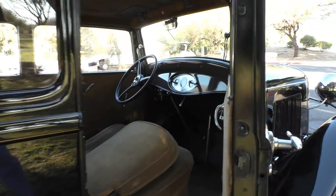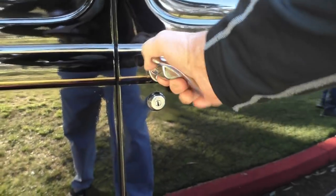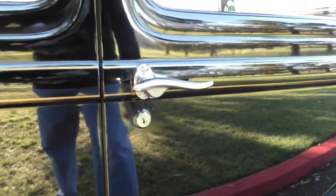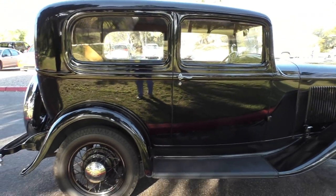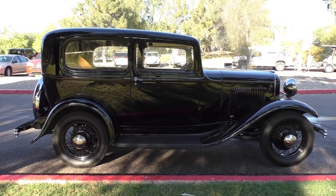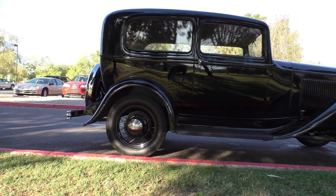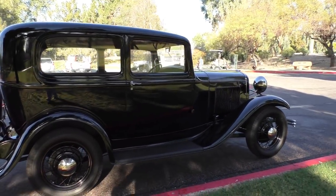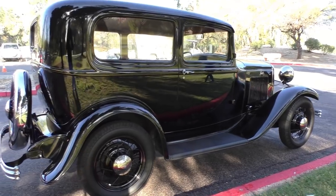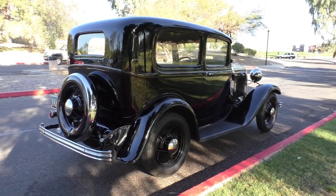This door just shuts so easy — just with your thumb. All original door handles. It's been painted once — it's a real cutie. You'd pay pretty good money just to find a body on a trailer for one of these, and to find a good original survivor like this is like trying to find a needle in a haystack. This is really a good old girl.